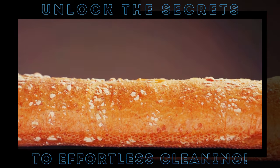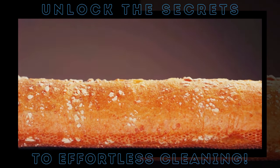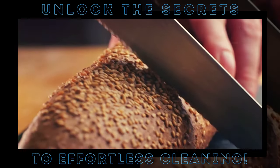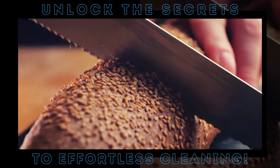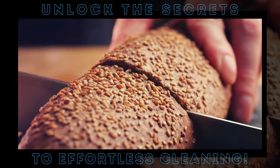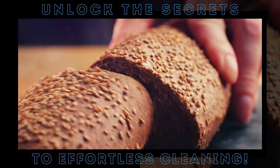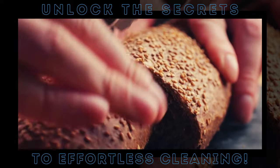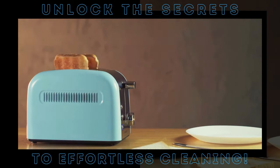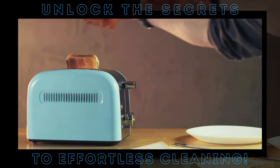The secret weapon? A humble pastry brush. It's not just for brushing butter on your croissants anymore. This handy kitchen tool, with its soft and narrow bristles, is perfect for reaching into those tricky corners and crevices of your toaster, sweeping out all those pesky crumbs. All you need to do is unplug your toaster, remove the crumb tray, give it a good shake, and then let the pastry brush work its magic. Your toaster is crumb-free in a jiffy.